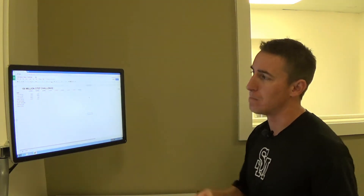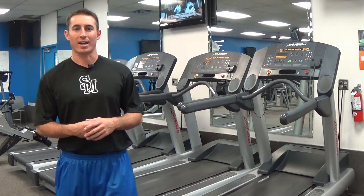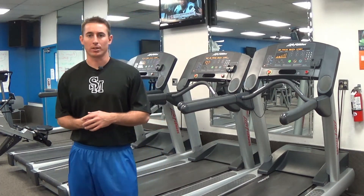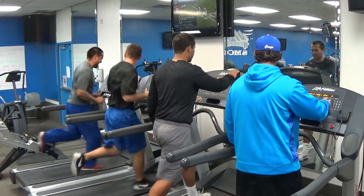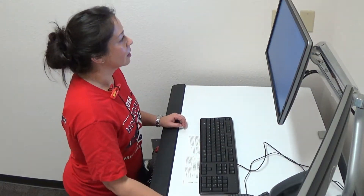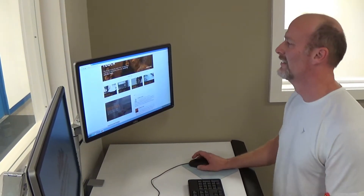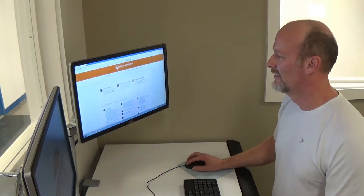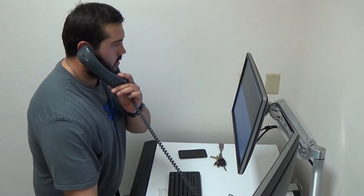It's our 100 million step challenge. We want to invite everyone — all employees — to the 100 million step challenge. This challenge is going to be for all full-time and part-time employees. It's going to be over 100 days from January 19th to April 27th, and this is very specific to South Mountain Community College. We are the only college in Maricopa County doing this challenge.